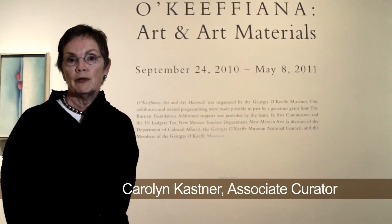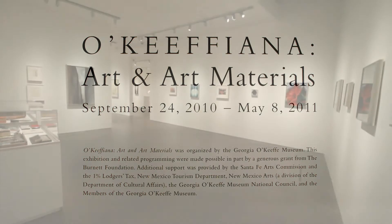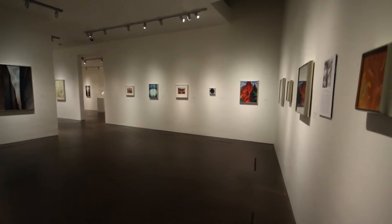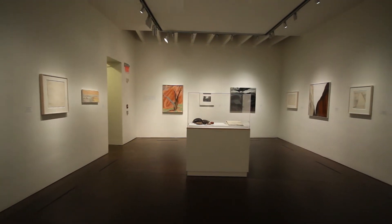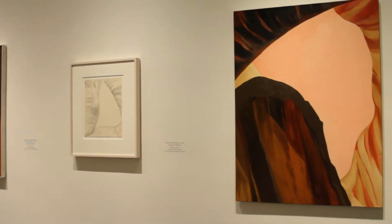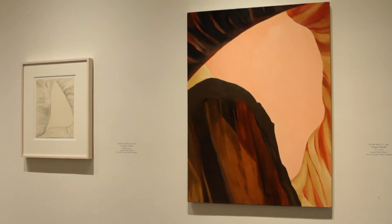Hello, I'm Carolyn Kastner, associate curator of the Georgia O'Keeffe Museum and curator of the exhibition O'Keeffiana: Art and Art Materials. This exhibition has been organized to reveal Georgia O'Keeffe's artistic practice. Her artistic process is based on an idea of the underlying composition, and it's by comparing her drawings to the paintings that we can actually begin to see her artistic process. So let's look at some art.